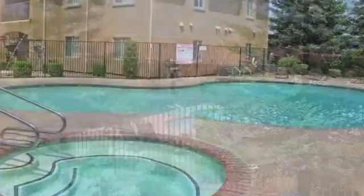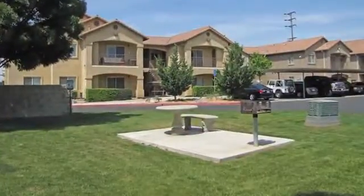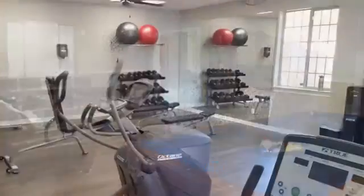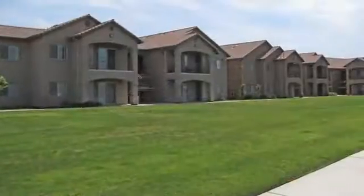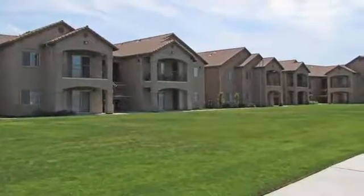Take a dip in our shimmering pool or indulge in a casual barbecue in our outdoor picnic and grilling area. Come beat the heat in our clubhouse or amp up your workout in our fully equipped fitness center. We are a pet friendly community, so be sure to ask our friendly staff about our pet policy.